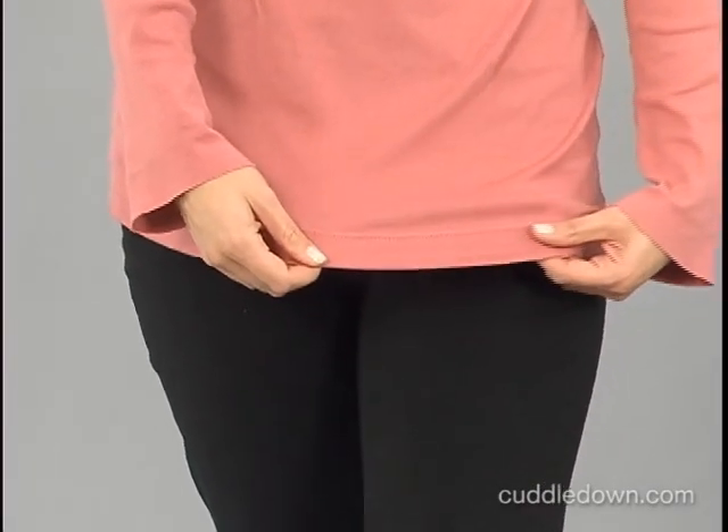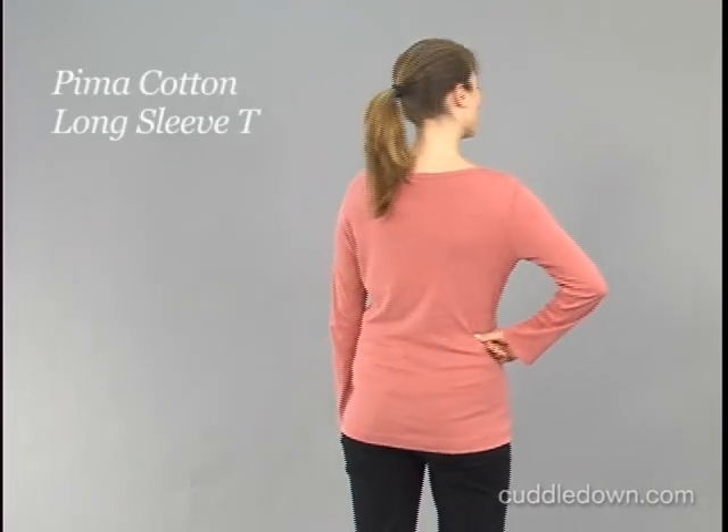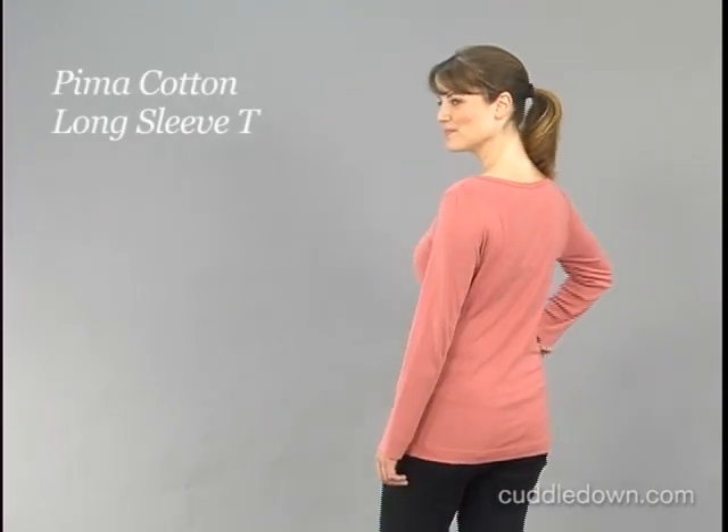Perfect for layering or to wear alone, this tee will become one of your favorite wardrobe staples. Our model's 5'10" and she's wearing a size small.